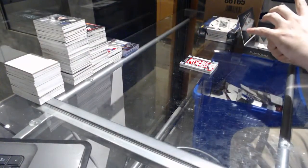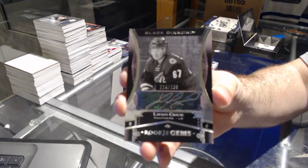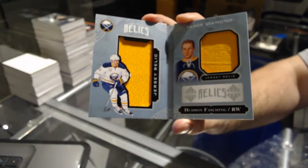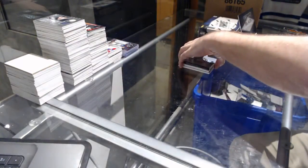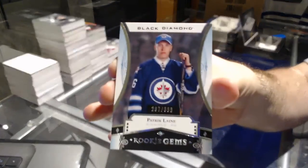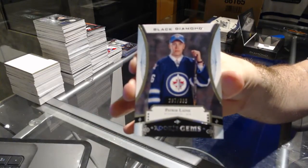Rookie Gems autograph, $1.99, for the Arizona Coyotes — Lawson Krause. For the Buffalo Sabres, the $2.99 dual rookie jersey booklet — Hudson Fashion. And a very nice $3.99 rookie for the Winnipeg Jets — Patrick Laine, rookie gems.